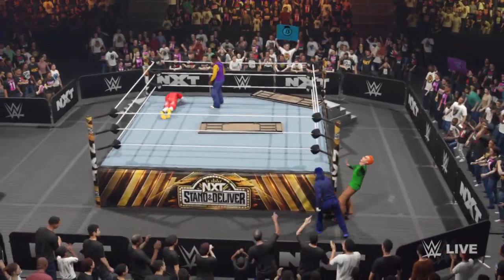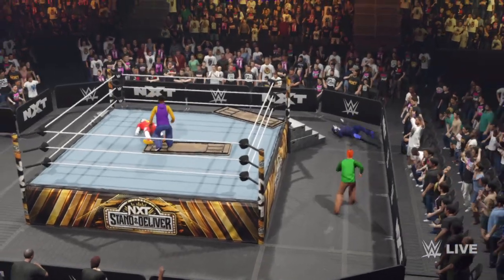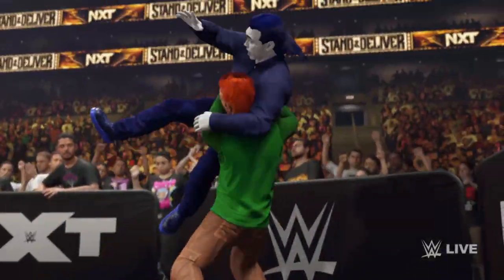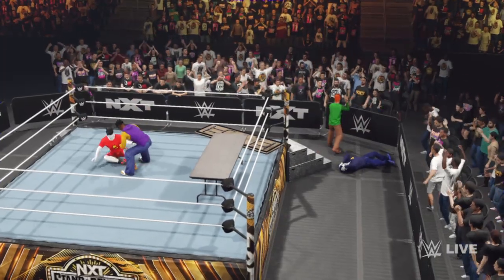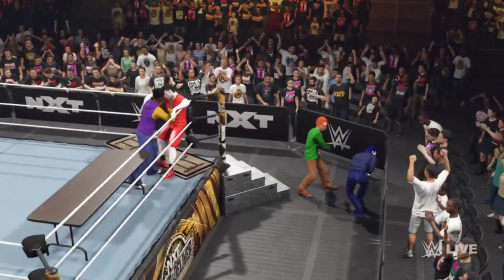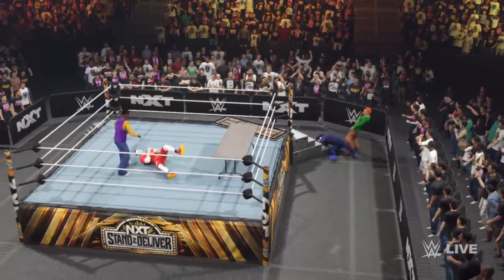Each of those boots seem to get heavier with each blow. An alley-oop bomb — now that's what you call impact. Pulls in the arm and into the side suplex. The electricity of this moment is coursing through his veins. Looking wobbly in the corner — he's starting to struggle here. Might want to start setting up some tables before this match gets out of hand.